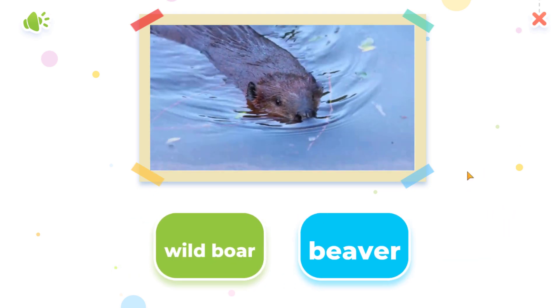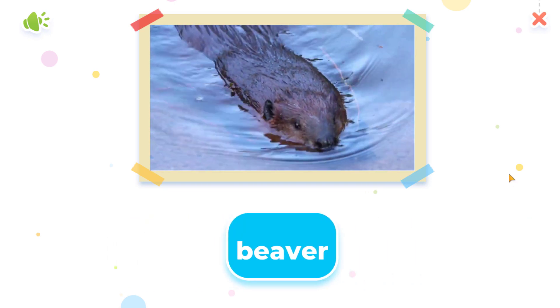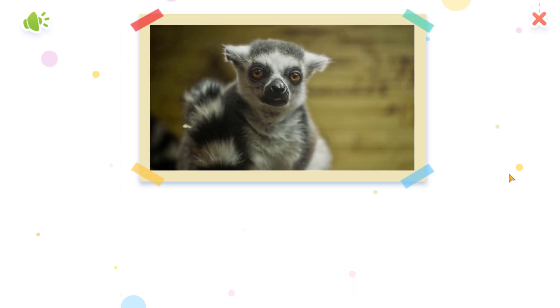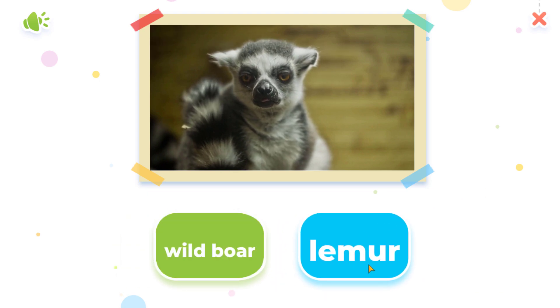Choose the correct answer! That's it! Beaver. Beaver. Oops! Bravo!